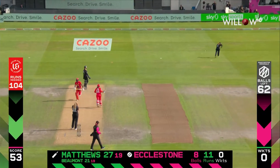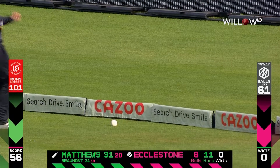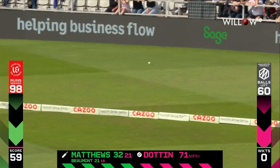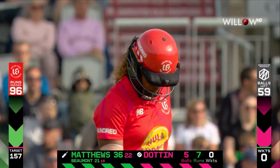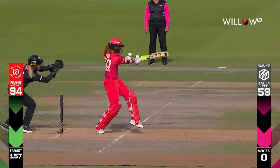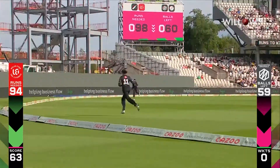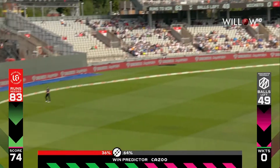This will be four — a little bit leg side from Sophie Eccleston and swept away. Short, pulled away — it's a good shot, a strong shot, and another boundary for Matthews. Nicely worked by Hayley Matthews, just pivoting, really pulling that front leg up. Not sure she had something to hit against — just used the extra pace. Beautifully struck.